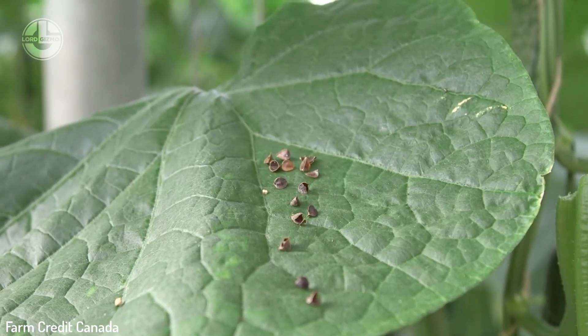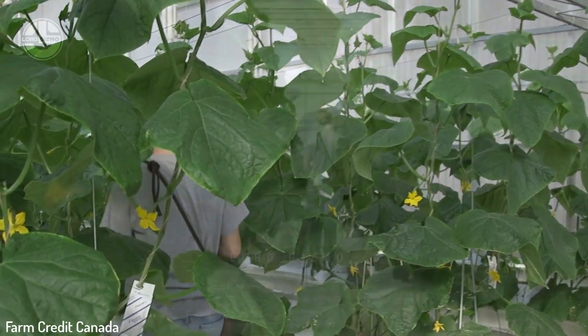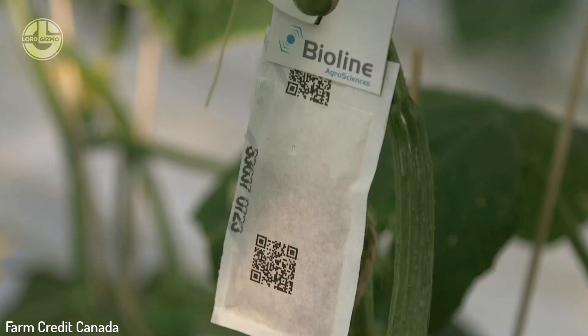In order to get rid of bad pests, some of the greenhouse farms introduce good insects that fight off parasites. For example, they introduce beneficial insects like ladybugs and lacewings that feed on harmful pests.